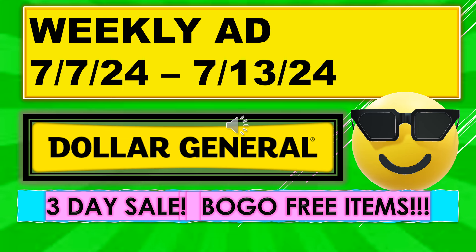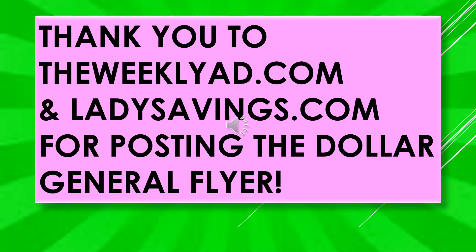Welcome back to Simple Deals, Hauls, and Coupons. Today I have a Dollar General weekly ad running July 7th through July 13th. We have a three-day sale running and the Dollar Day sale is running July 7th through July 9th. And we have some buy one get one free items. I'd like to thank theweeklyad.com and ladiesavings.com for posting the Dollar General flyer. They also post most of the larger stores' flyers on their websites.